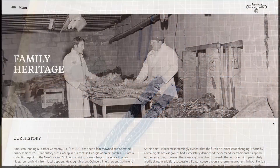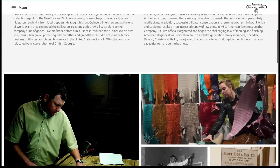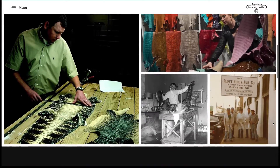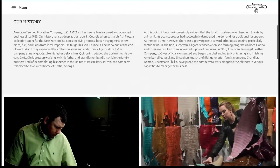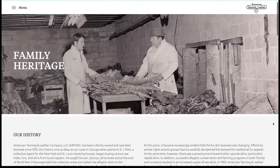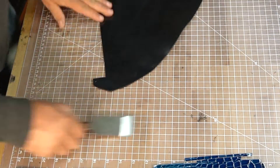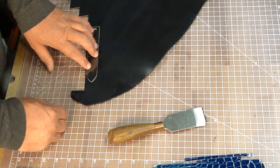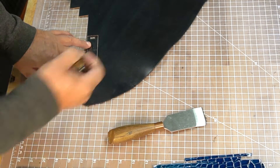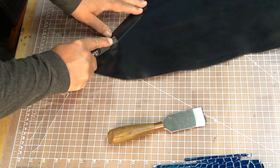Here's American Tanning and Leather's website. You can see they've been in business for 100 years as a family-owned and operated business. It does cost me a little bit more to go through these guys, but the quality is the best I have ever found. They have a great grading system — whoever is doing the grading knows what they're doing. I only utilize grade 1 or 1/2 alligator hides.